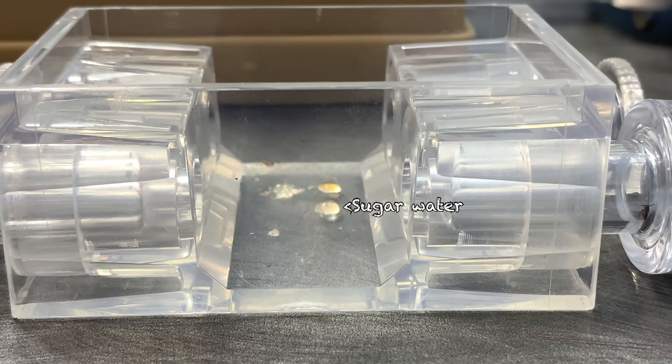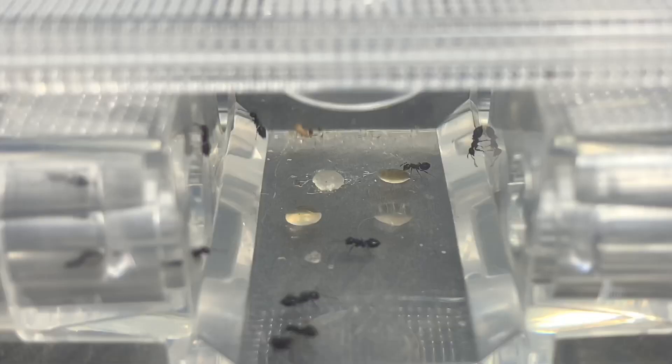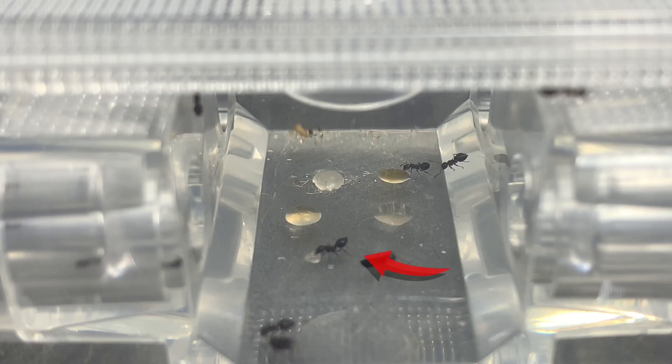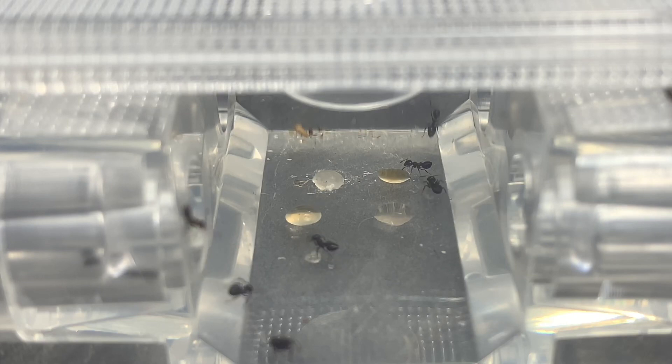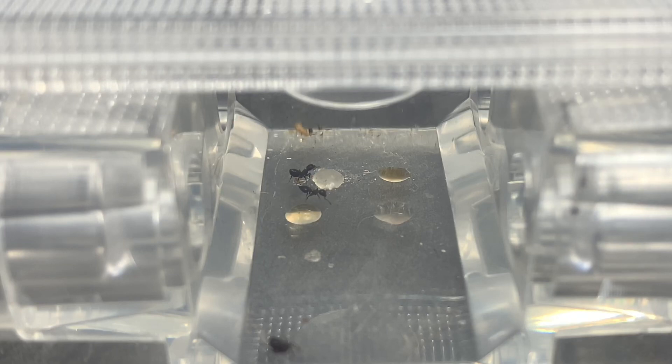Here you can see me adding all of the sugars: we have honey, maple syrup, sugar water, and brown sugar water. Look at this ant — she's trying to drink the honey from last time I fed them but there isn't enough, so she looks elsewhere. She sees the brown sugar water and goes straight past it and happily drinks the honey instead. Fast forwarding a bit, you can see one ant on the honey and another ant on the sugar water, and here comes a third ant to drink some of the maple syrup.